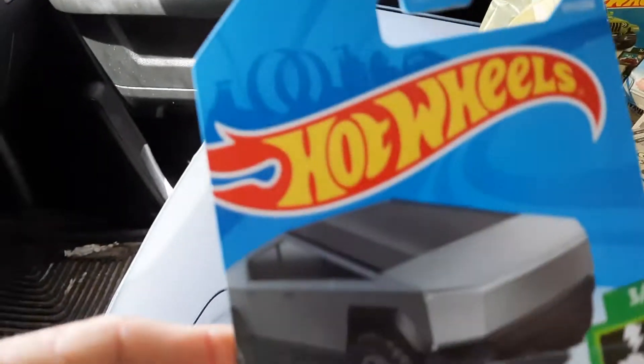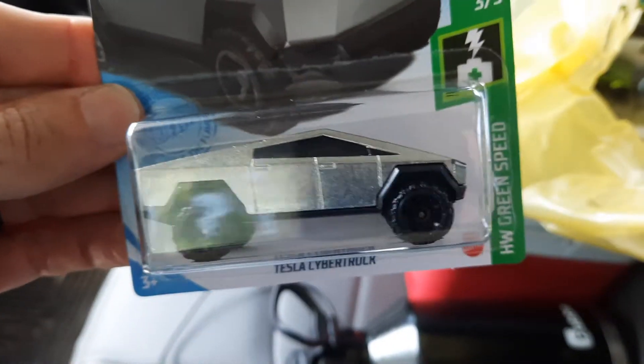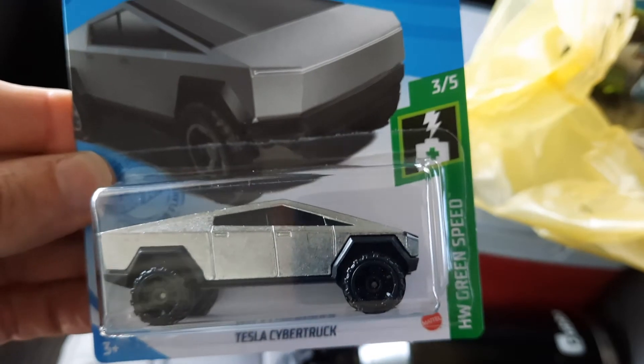Next up, I finally got the Tesla truck. I've been looking for this one right here and finally found it.